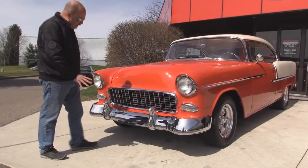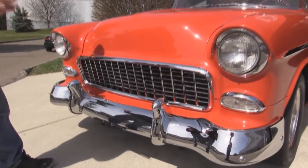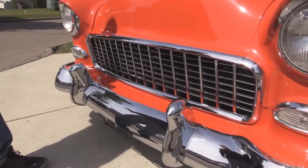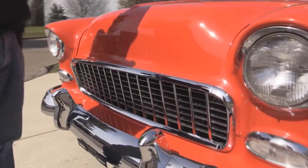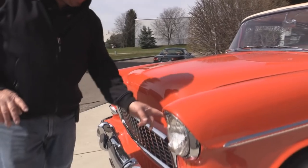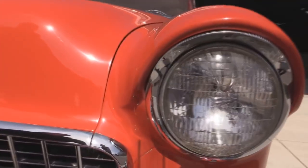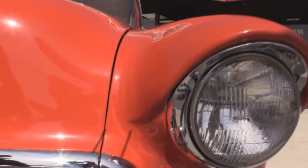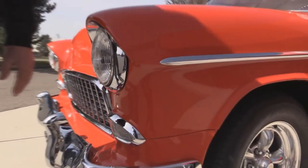As you can see, the chrome on it is amazing — it looks like those bumpers, the bezels, everything looks brand spanking new. The orange paint is just a beautiful color. Now there are just a couple of little areas with tiny little cracks here; you can't hardly see them in this orange paint. Very, very sharp car.